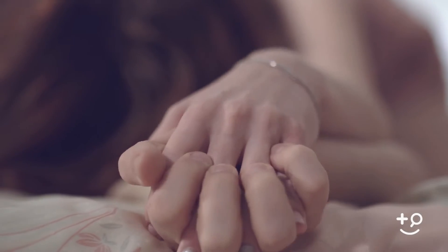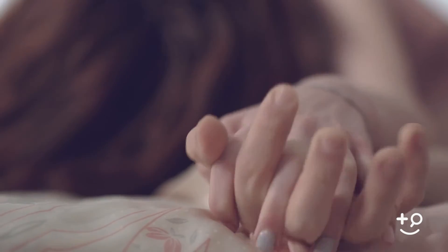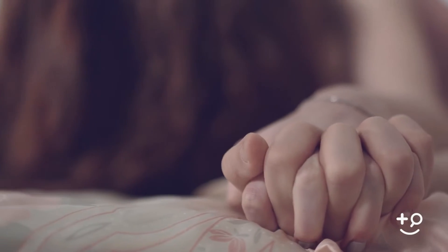Gonorrhea is quite a common sexually transmitted infection. How is gonorrhea transmitted? Essentially through sexual contact — that can be penile-vaginal sex, anal sex, or oral sex. Any type of sexual contact where there's no protection or prevention in place can lead to gonorrhea transmission.